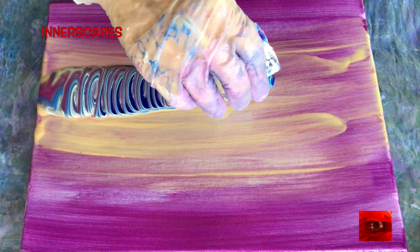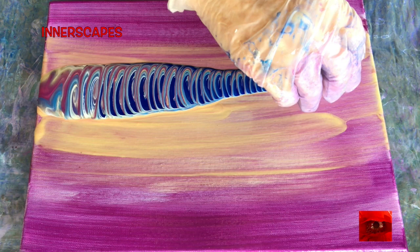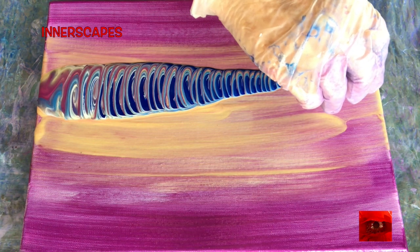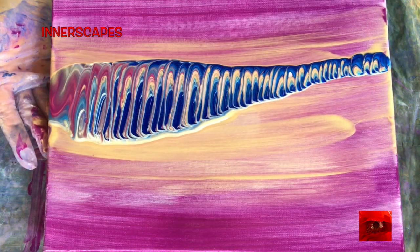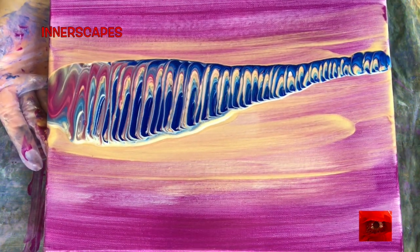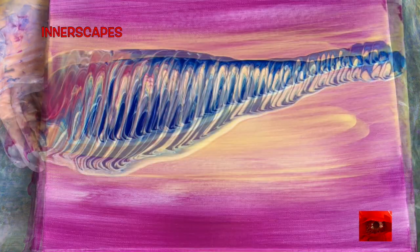In the cup I have cobalt violet hue, tinted white, phthalo blue, manganese blue hue, and some iridescent gold. I like the way these colors go together.